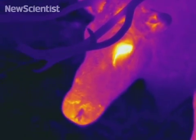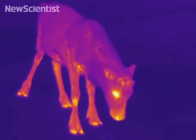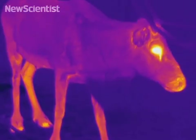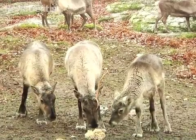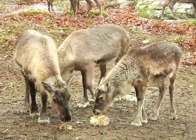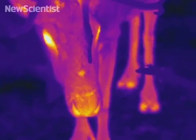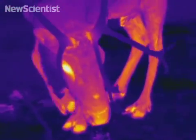Rudolph's red nose isn't just fiction. These thermal images reveal the warm glow of a reindeer's nose. Since they live in cold climates, they need a way to keep their nose from freezing, so it's sensitive enough to identify food. Warm blood is pumped into their nose to heat it up, giving it a reddish color.